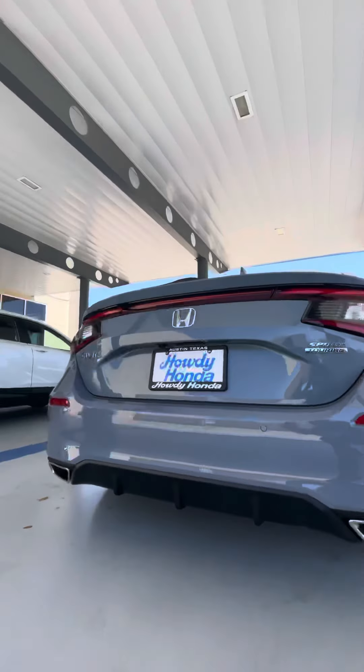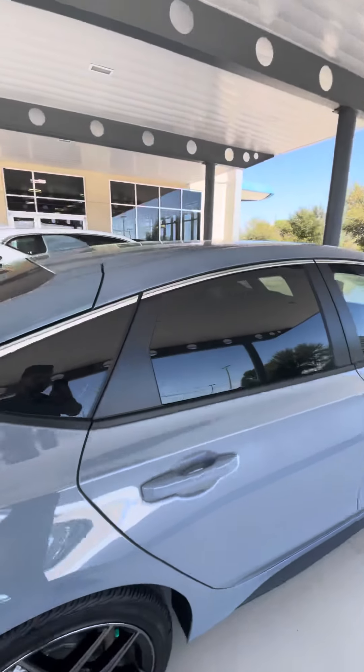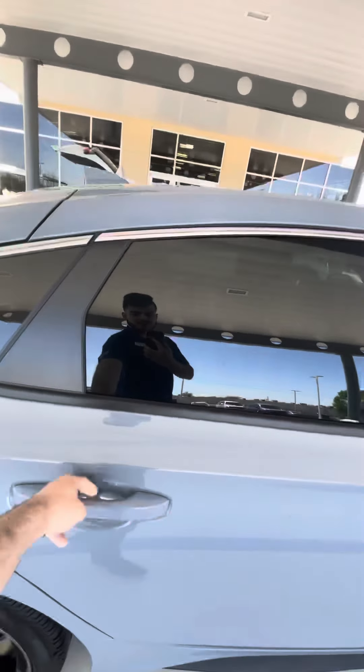I just wanted to show you how aggressive the rear end over here looks. This is a beautiful car. Lots of space in the trunk as well.